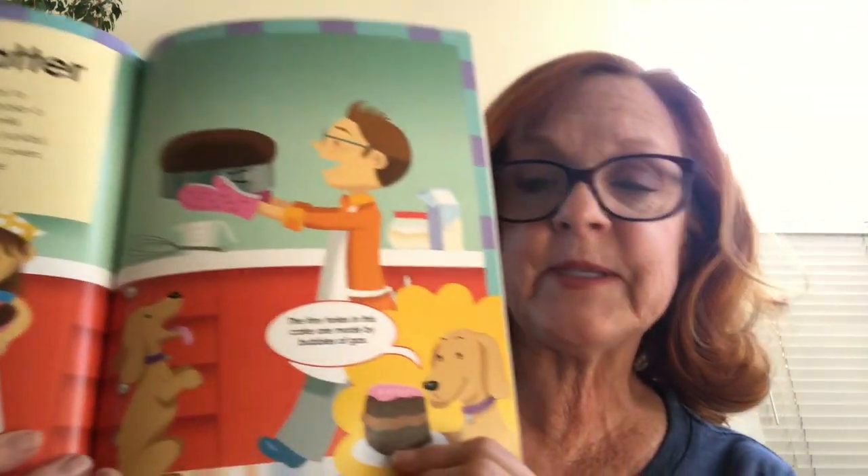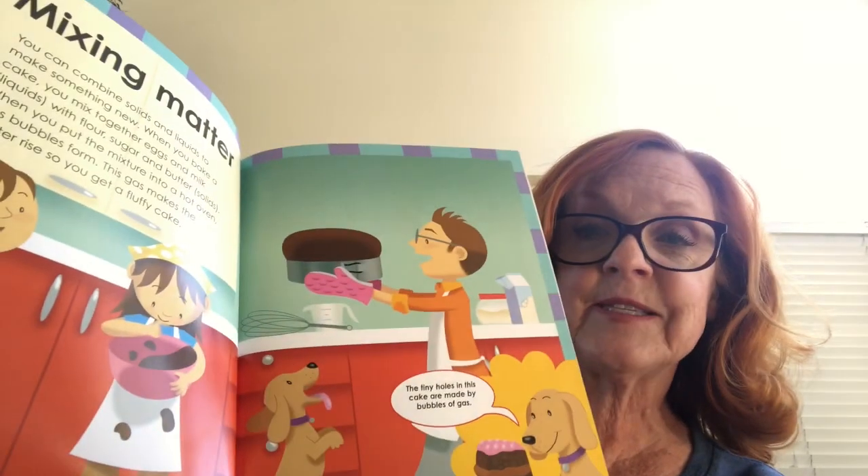Mixing matter. You can combine solids and liquids to make something new. When you bake a cake, you mix together eggs and milk — liquids — with flour, sugar, and butter — solids. When you put the mixture into a hot oven, gas bubbles form. The gas makes the batter rise so you get a fluffy cake. The puppy says the tiny holes in this cake are made by bubbles of gas. Yummy.